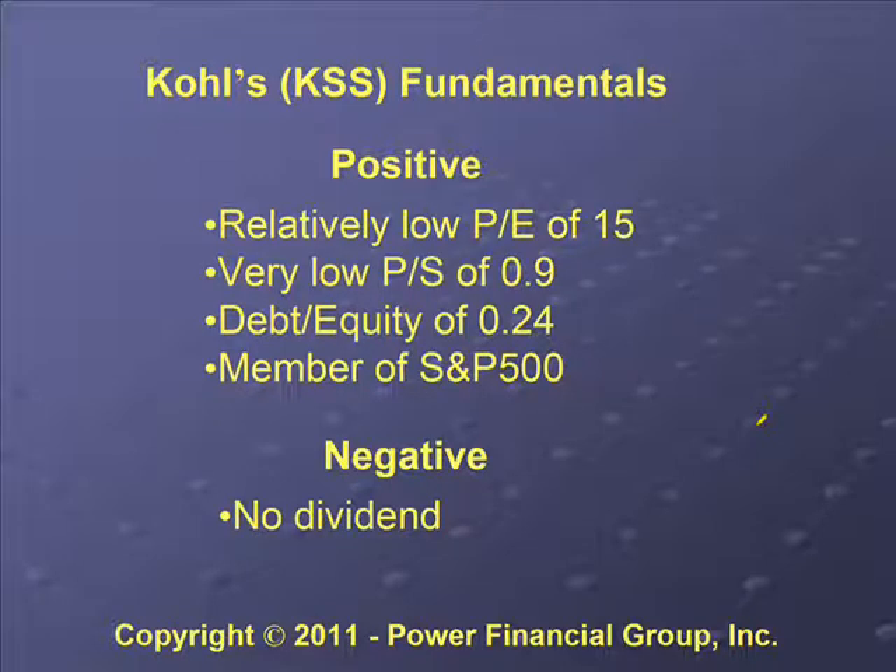On the negative side, Kohl's didn't have a dividend at the time. When doing searches with PowerOptions, a good approach is to start with your best-case search, including all your parameters, and if you don't find any companies you like, back off on them a little bit. So you might search for a company with dividends, and if you don't find anything, take that constraint away. That's what we did — we searched for dividends, didn't find anything we liked, and found Kohl's, which doesn't pay a dividend.